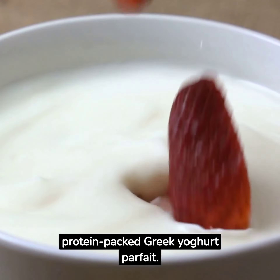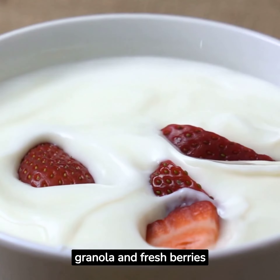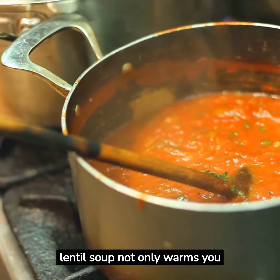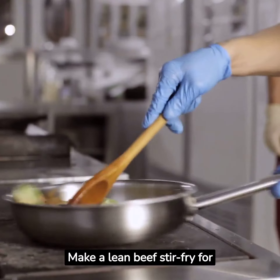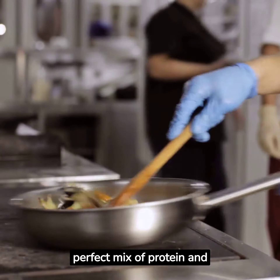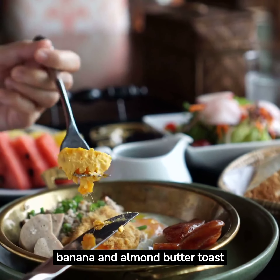Thursday begins with a protein-packed Greek yogurt parfait — layer it with granola and fresh berries for an energizing start. For lunch, a hearty lentil soup not only warms you up, but also caters to your protein and fiber needs. Make a lean beef stir-fry for dinner, paired with colorful veggies — it's a perfect mix of protein and vitamins.